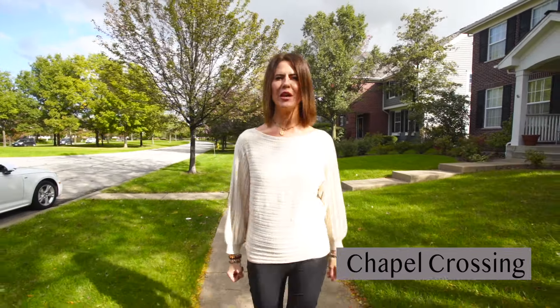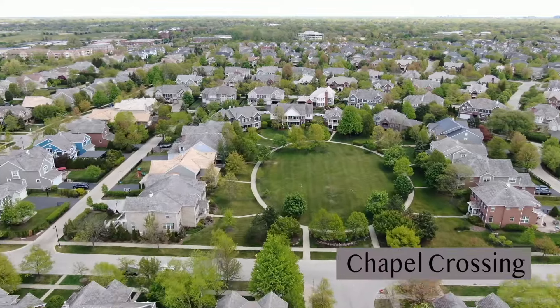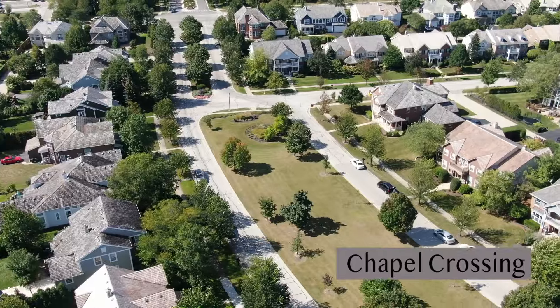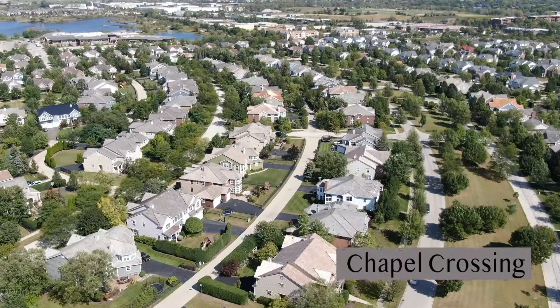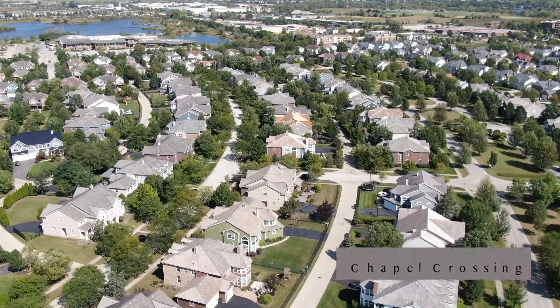Chapel Crossings is one of the first neighborhoods, built in 2001, and offers 168 single-family homes ranging in all kinds of sizes. This neighborhood has plenty of green space, from the Circle Park off Constitution to the huge Parkway on Independence, which is often a place where kids will play soccer or volleyball. On warm summer nights, the ice cream truck will stop by and neighbors will gather for ice cream or a glass of wine.